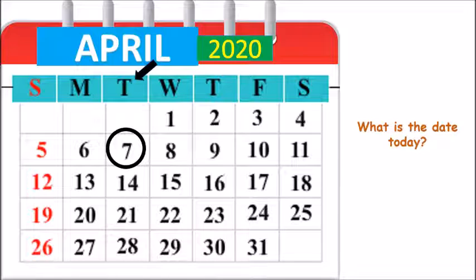This T tells us that today is Tuesday, because T comes after M. M stands for Monday, and after Monday, T is written. So today is Tuesday. Today is 7th April 2020, and today is Tuesday.